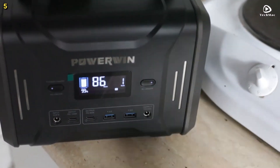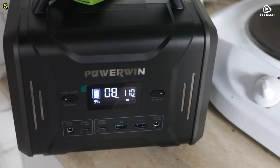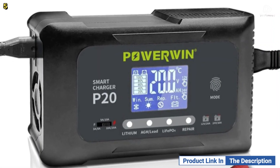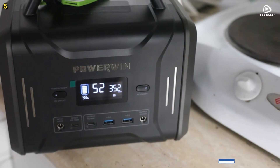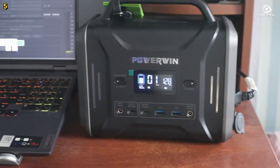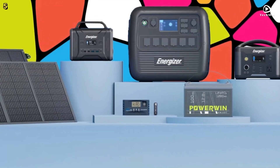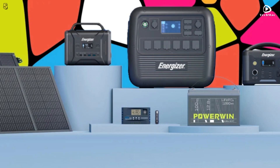Its solar panel charging capability allows you to harness renewable energy, providing peace of mind when you need it most. Safety is paramount — the Powerwind PPS320 is equipped with a lithium-iron phosphate battery that offers over 2,000 life cycles, lasting nearly a decade.